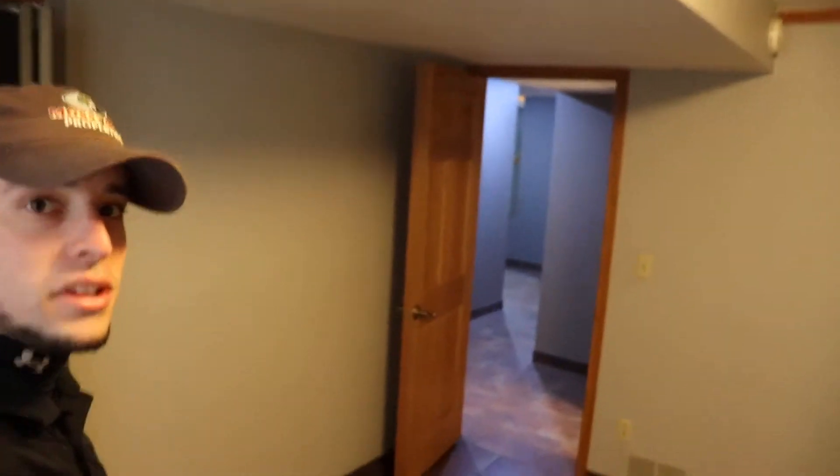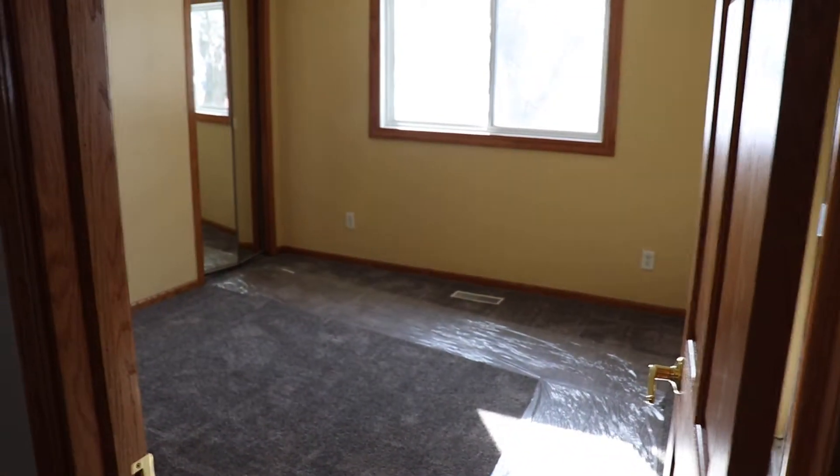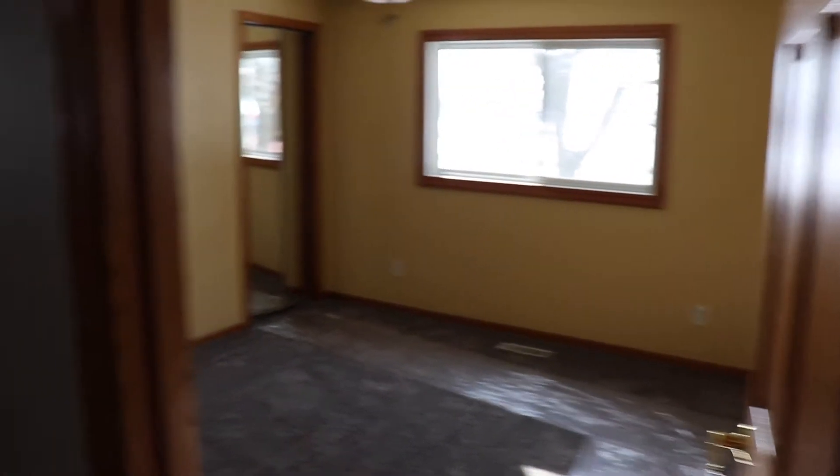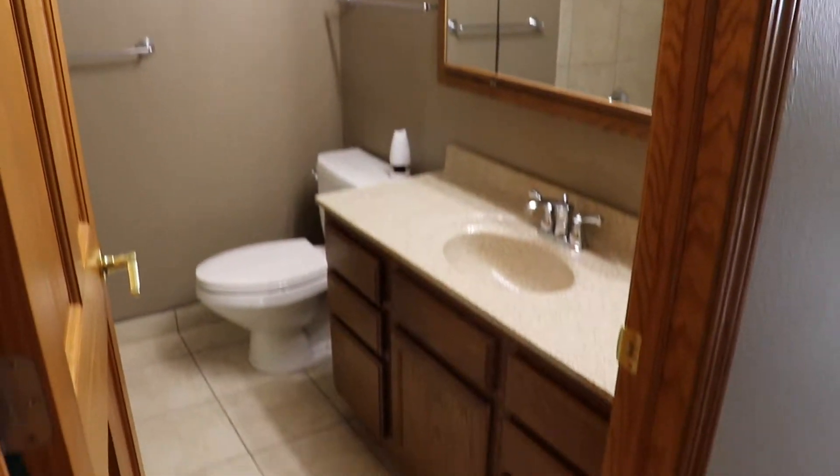Let's walk out of this downstairs room and take a look at the rest of the house — walk you through the upstairs. We have another bedroom on the right-hand side, and fresh carpet throughout. As you move to the next room on the left-hand side, we have another bathroom.